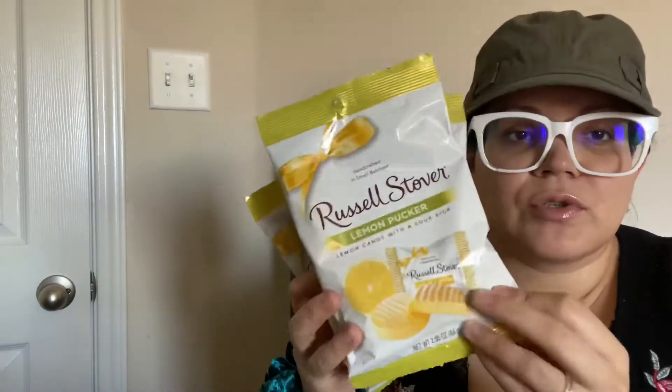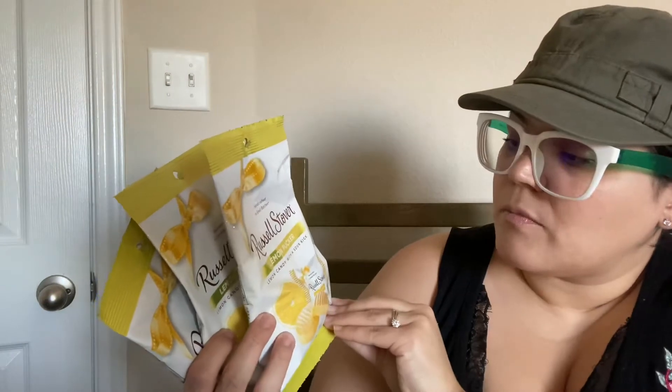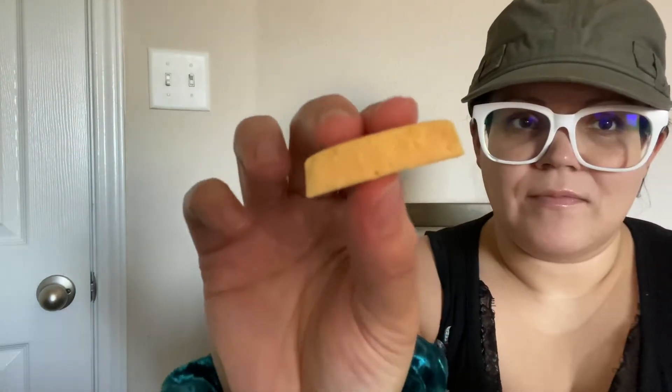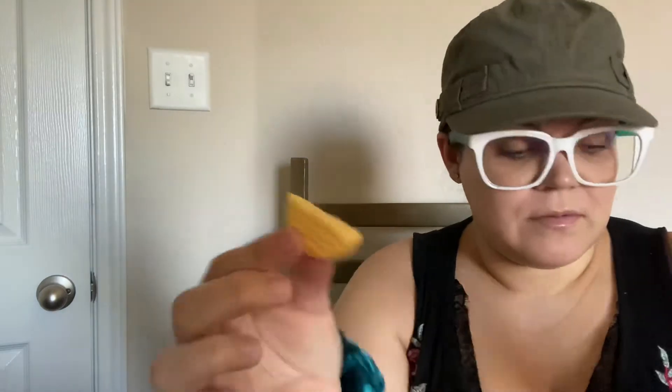And then I got these because they are delicious — I got four bags and we already opened one. These are so, so good. They're the Lemon Puckers — lemon candy with a sour kick. It's not that sour, but they are very good. They come individually wrapped like this, and the whole thing looks like that. So yummy.